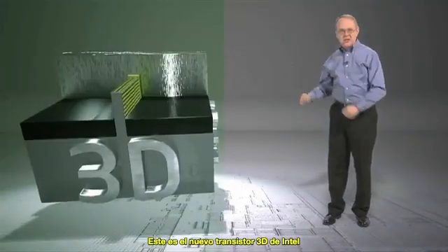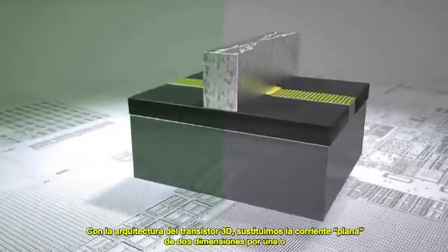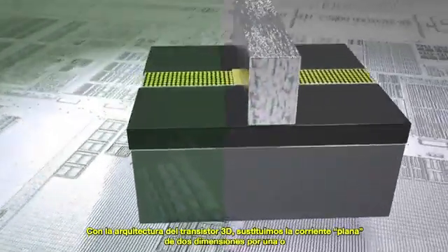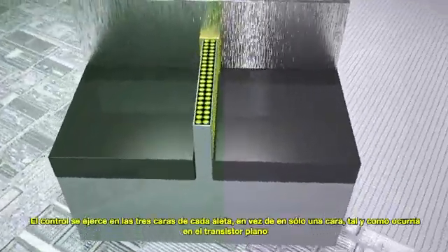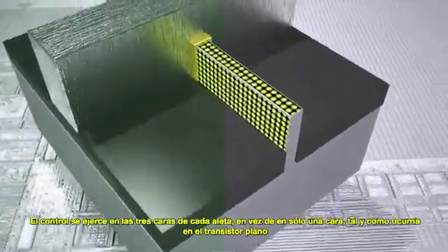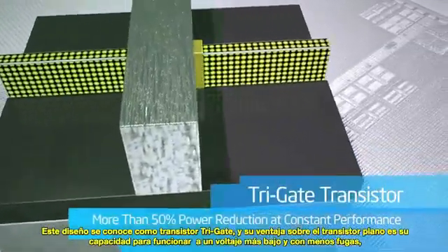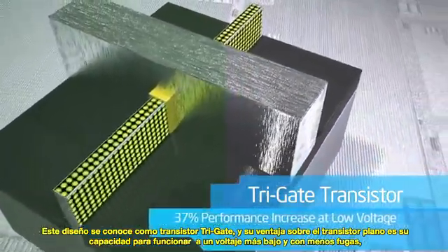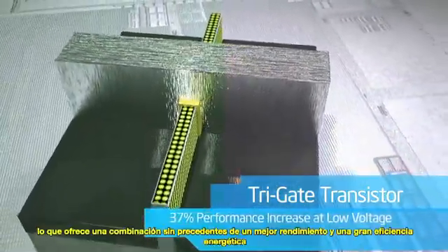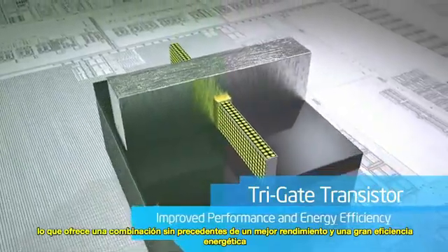This is Intel's new 3D transistor. With the 3D transistor's architecture, we replace the flat two-dimensional stream with one or more three-dimensional fins. The control is on all three sides of each fin, rather than just one, as in the planar transistor. We call this a tri-gate transistor, and its real advantage over planar is the ability to operate at lower voltage with lower leakage, providing an unprecedented combination of improved performance and energy efficiency.